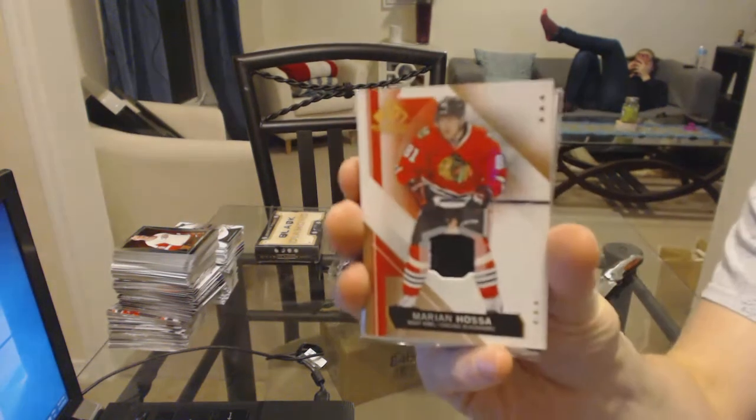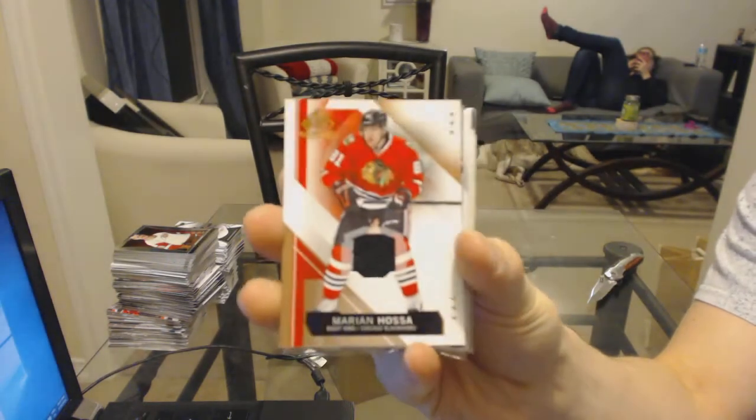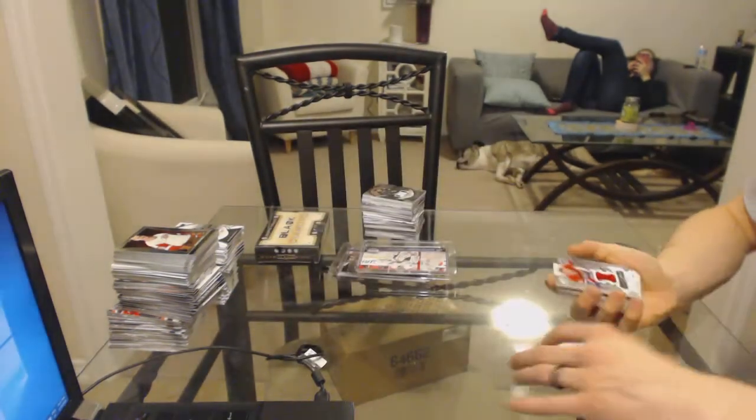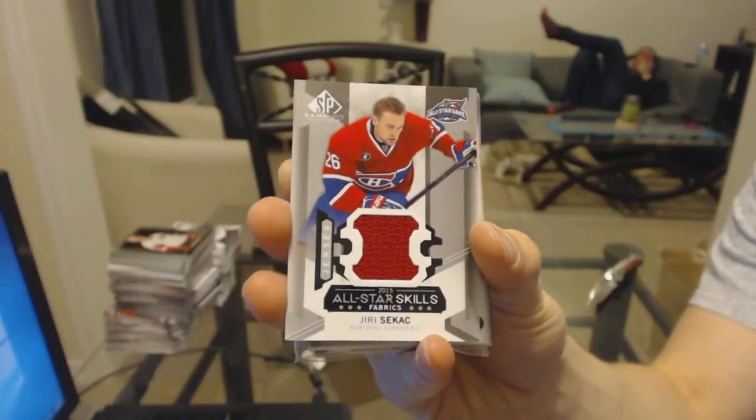All right, base jersey for the Chicago Blackhawks — Marian Hossa. All-star skills jersey for the Montreal Canadiens — Ziri C. Catch.